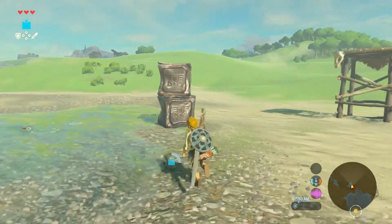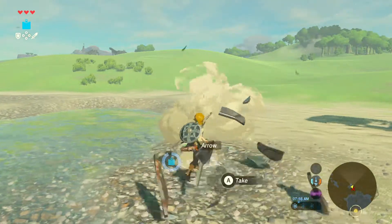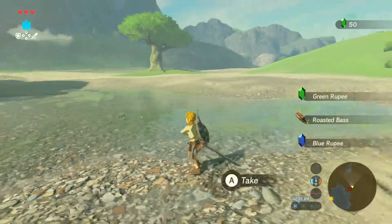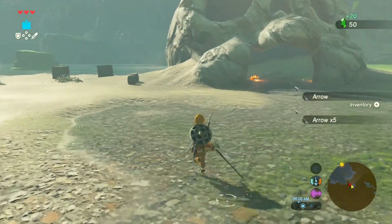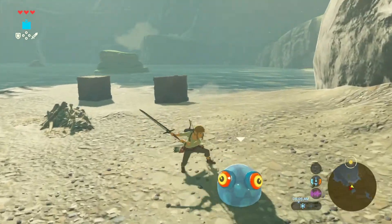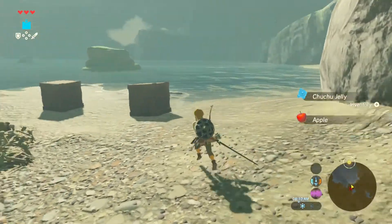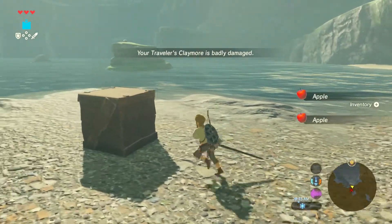Hey everyone, it's James here from How To Switch. Ever since I purchased the Switch back in March, I've been really enjoying my Switch. However, that doesn't mean that the Switch doesn't have its downfalls. One of the glaring issues is the Switch's lack of storage. So today I'm going to discuss if the Nintendo Switch really does have storage concerns.